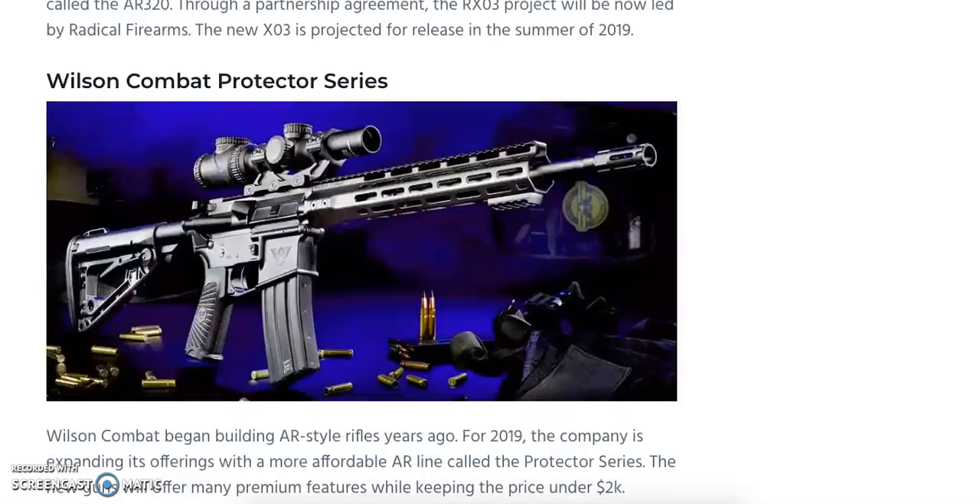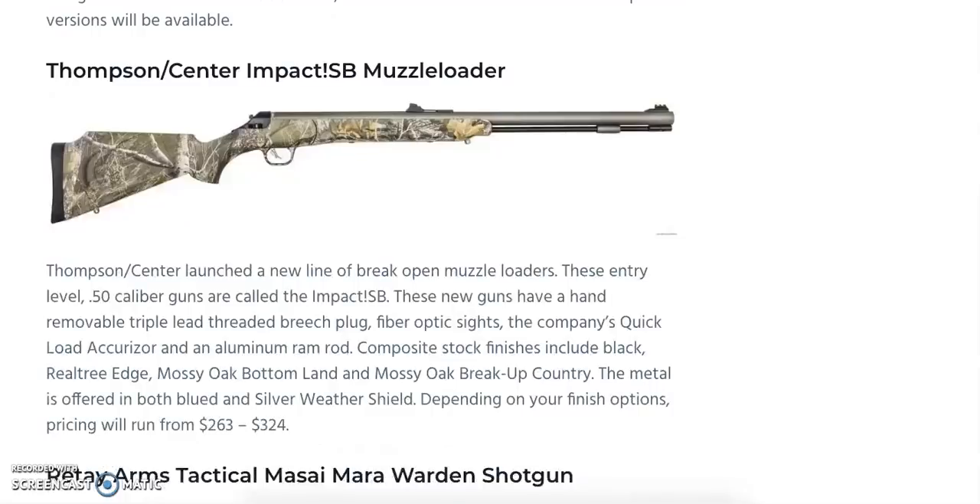Wilson Combat also builds AR-style rifles, and for those without the budget for their standard line, they're introducing the Combat Protector Series with an MSRP under $2,000. It includes a match-grade stainless steel barrel with a Q-Comp muzzle device, a Wilson Combat two-stage tactical trigger, free-floating slim handguard with M-LOK attachment points, Armor-Tough finish on the receiver and barrel, and a BCM pistol grip with a Rogers Super-Stoc. Available in 5.56 NATO, .300 Blackout, and .300 HAM'R, in both rifle and pistol versions.